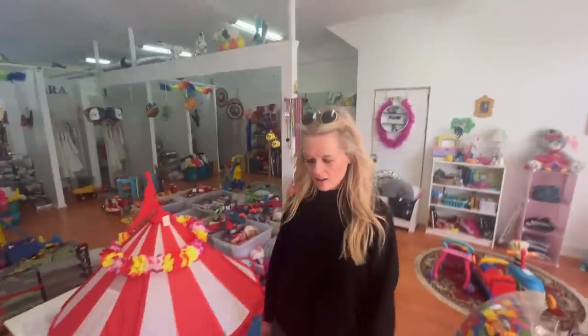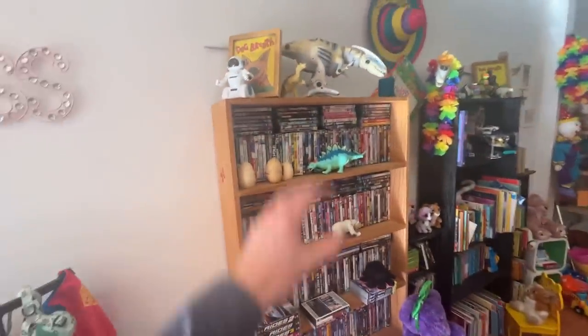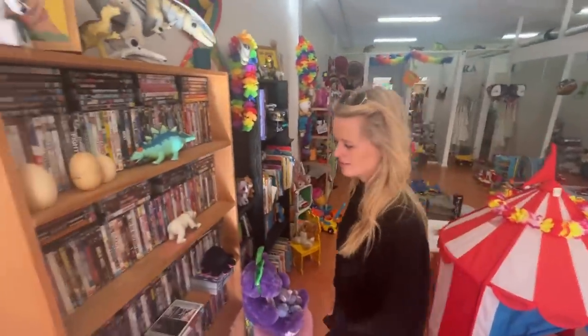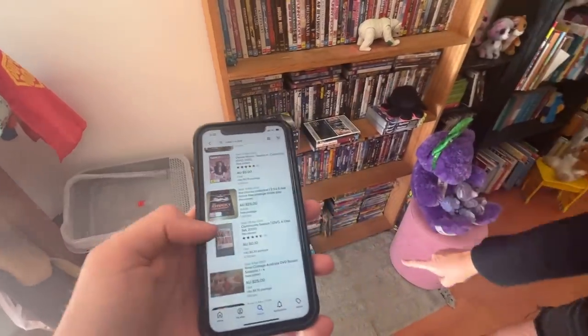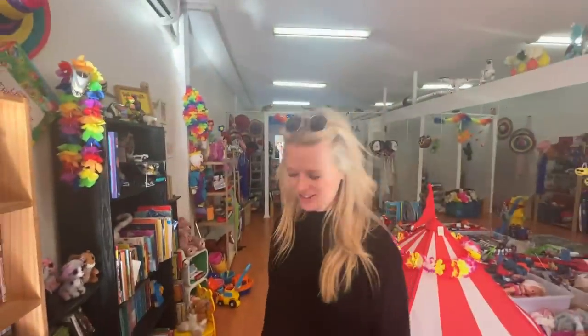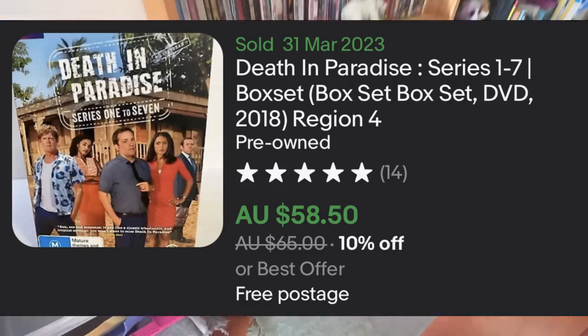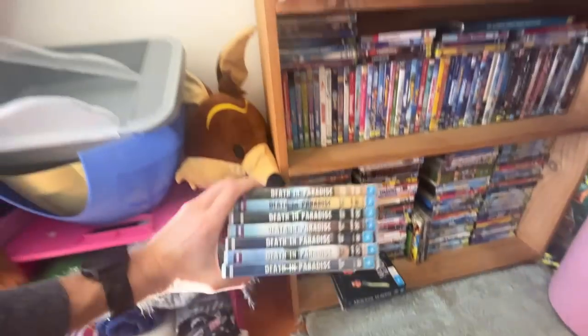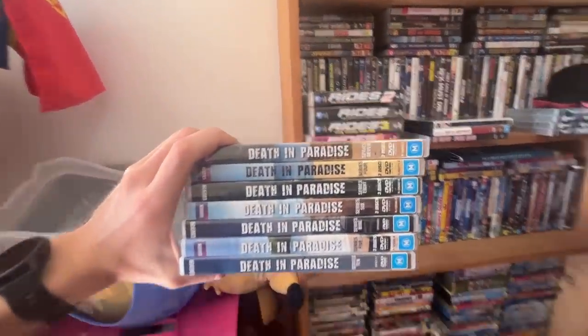Now, Courtney, this is going to put you to the test here, because I've seen quite a bit here. We're in the DVD section — it's a section I know very well, but I don't know about Courtney though. There's not much here. Is that what you're looking at? Death in Paradise? We've actually got series 10, 5, 9, 6, 8, 4, and 7 — a bunch of mixed series.